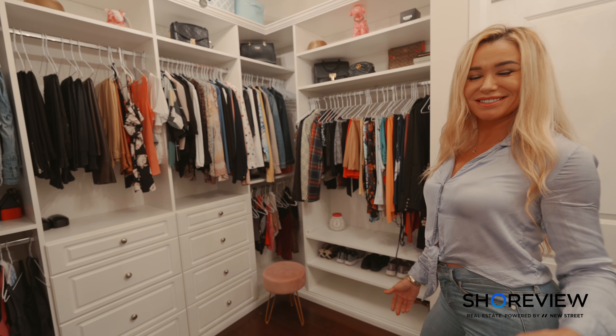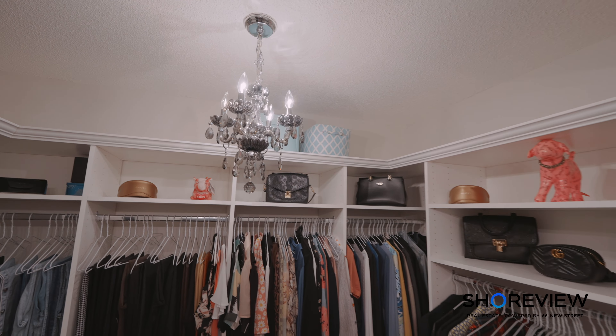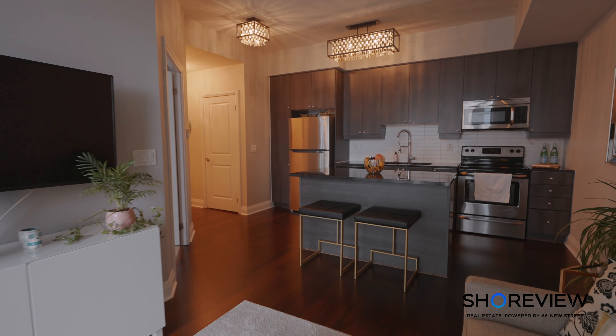Did I mention we converted the den into a custom closet? It's the perfect place to socialize while you're getting ready for the evening.